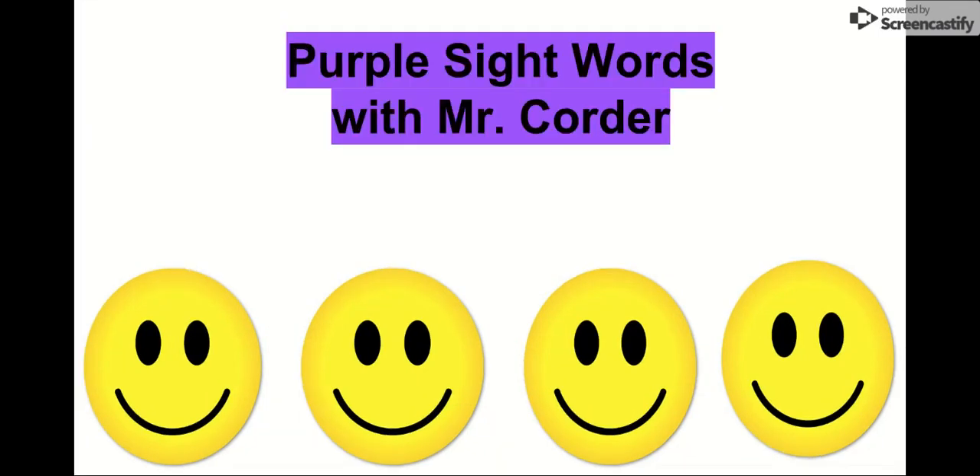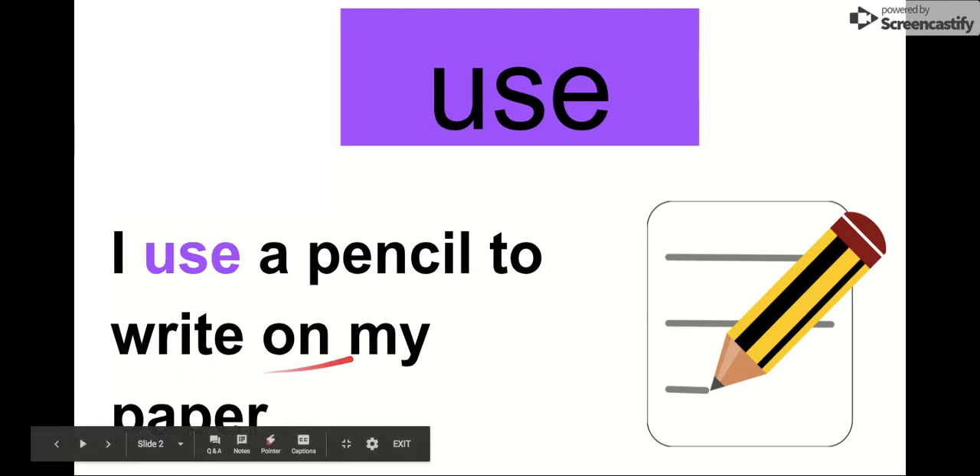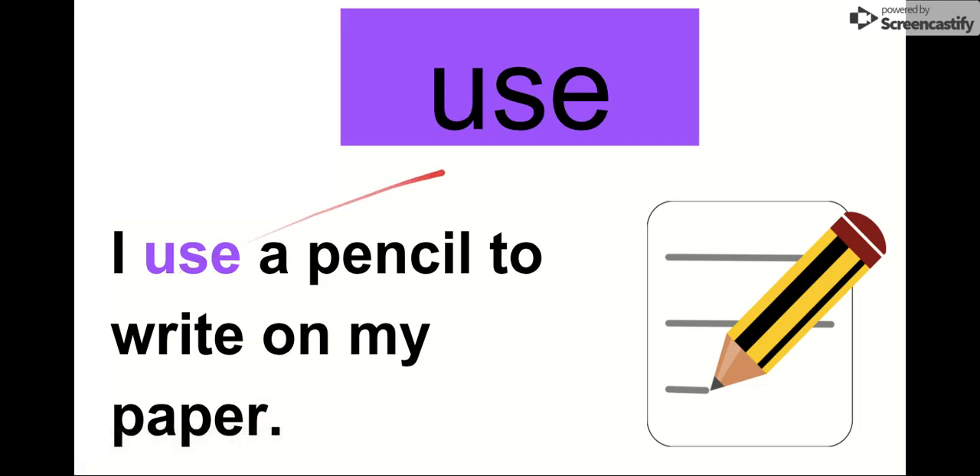What's up, kindergarten? It is Mr. Corder. Today we are going to practice our purple sight words. I am so excited. Remember, we always practice our sight words because they help us read. The more sight words we know, the better we can read. So let's do purple sight words. Our first sight word is use. Say it with me. Use. The letters in use are U-S-E. Use. Let's read it in this sentence: I use a pencil to write on my paper. You use a pencil when you write. Our word is use.